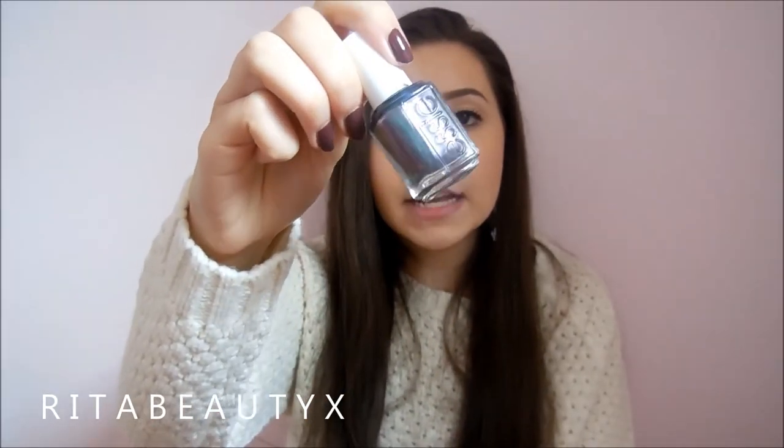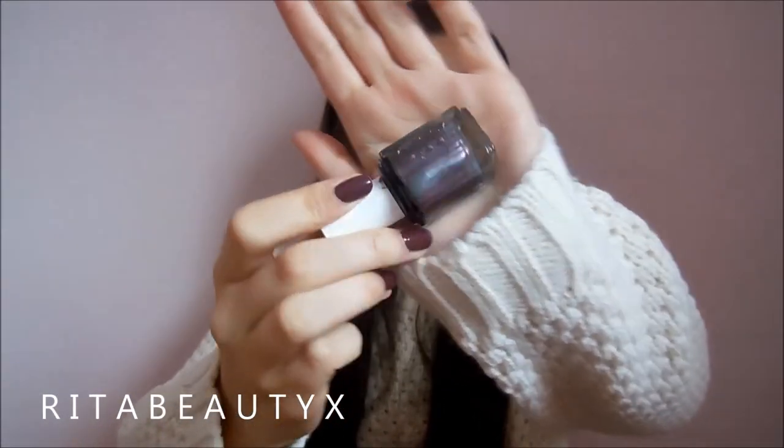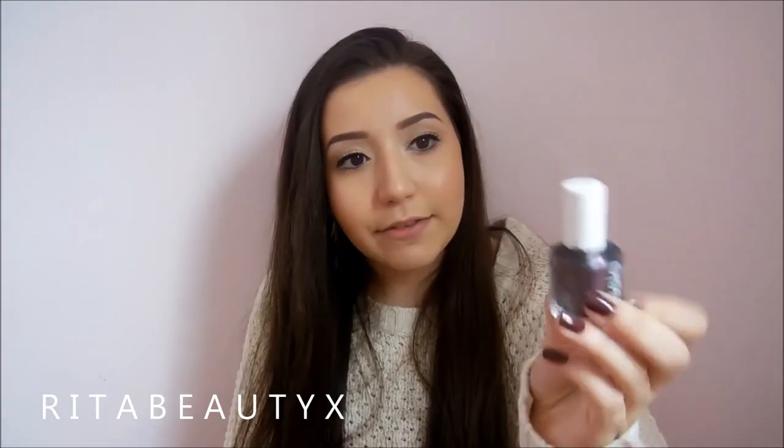My last fall nail polish pick for 2015 is a multi-chrome — it looks like a different color in different ways. It's by Essie and it's called For the Twill of It. It's like a gray base, but it has flashes of purple and green. Every time I wear it, I get so many compliments because some lights it looks green, some ways it looks purple. But it's like a dark gray and it's so fall. Doesn't that just look like a bundle of fall?